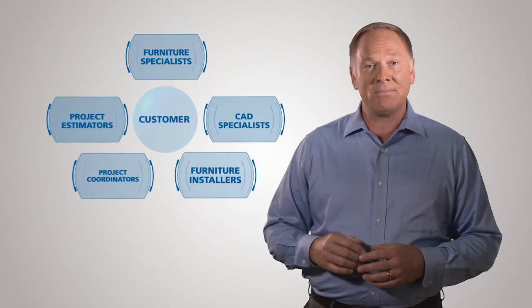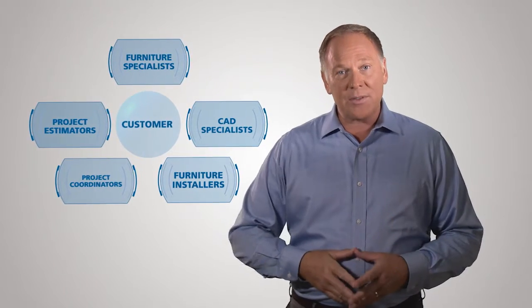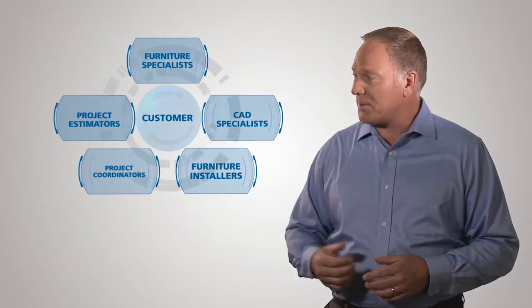The key is VWR's acclaimed furniture team. They handle the project from start to finish, including working with facility managers, building owners or your architect. And VWR is the only company that can provide you with a turnkey, one-stop shopping experience.